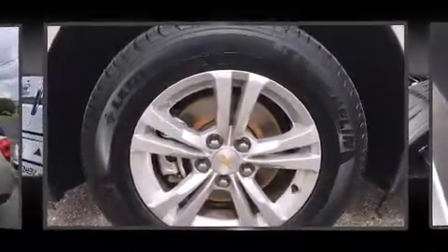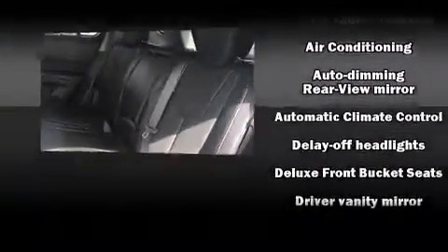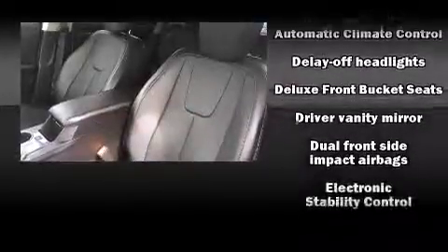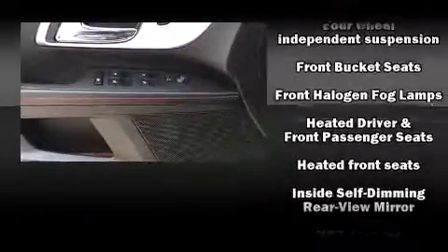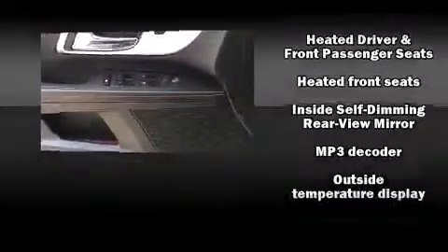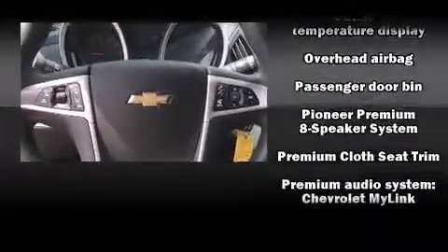Audio features include a CD player with MP3 capability and eight speakers, enhancing the audio experience throughout the interior. Chevrolet also prioritized safety and security with features such as dual front-impact airbags with occupant-sensing airbag, OnStar, and four-wheel disc brakes with ABS.